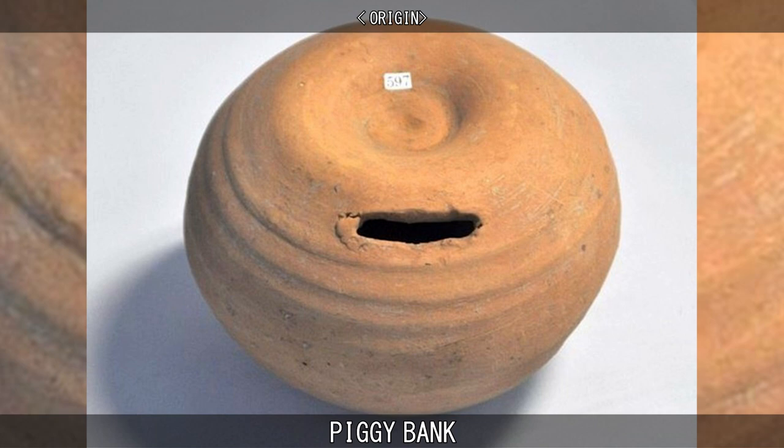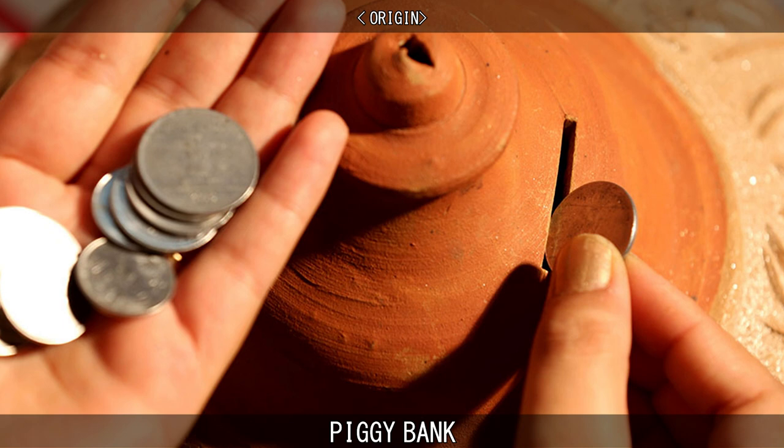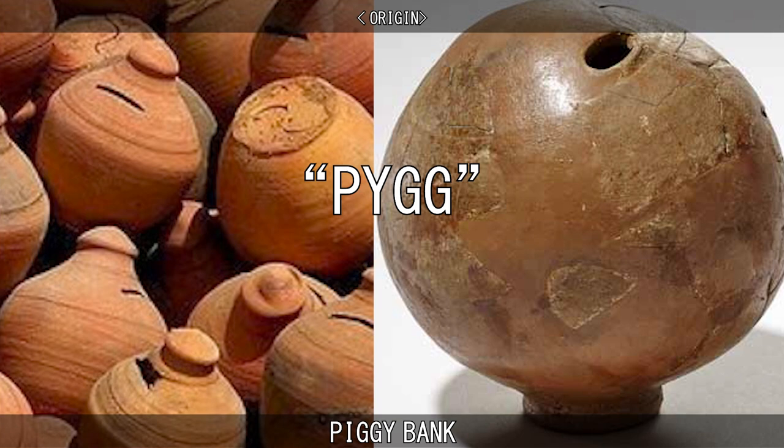The invention of the piggy bank dates back to over 600 years ago in the 15th century, when people would use pots to store what money they had. In that time, metal was an expensive commodity and not frequently used for household equipment. Household items such as plates and pots were made from an affordable clay called pig.